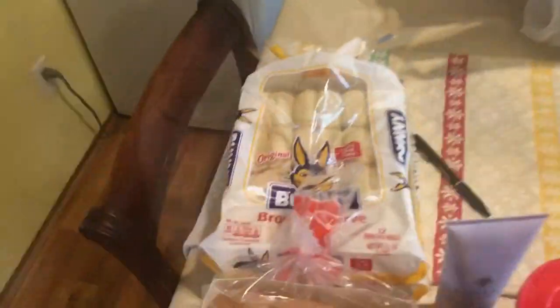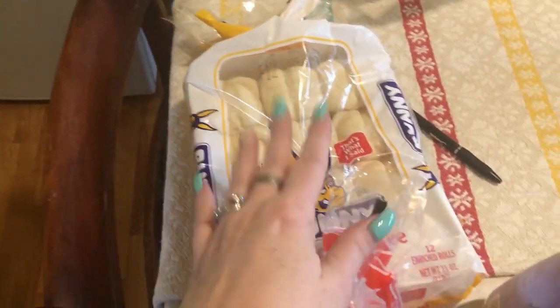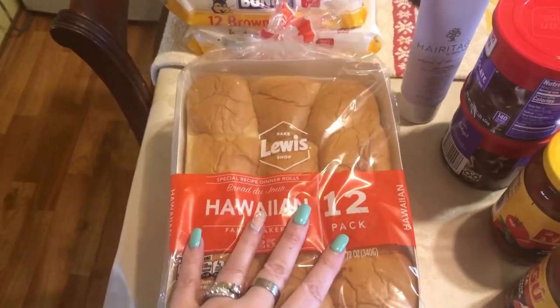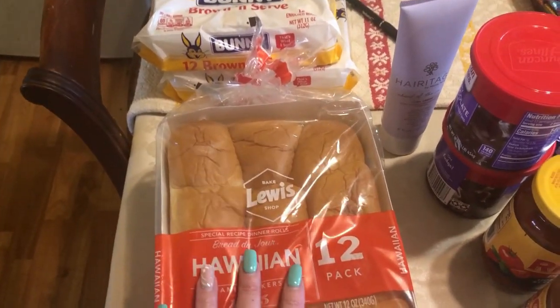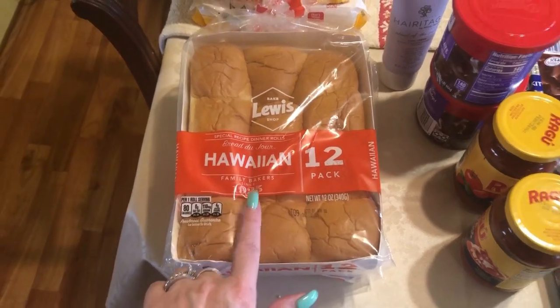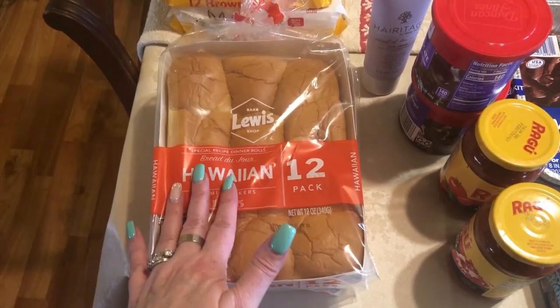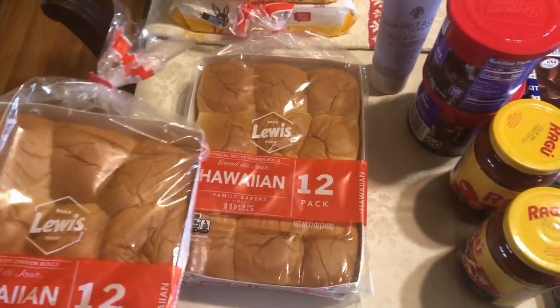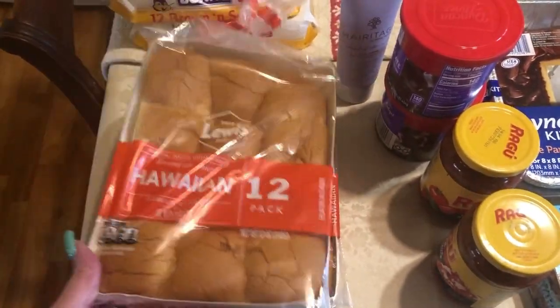I'm going to show you first what I picked up from Walmart since I have some food items that need to go in the refrigerator. We're having brown and serve rolls for Easter, so I picked up two packages of those. Tomorrow night at church we're having sliders — I'm going to make pizza sliders. Usually you use Hawaiian rolls, and normally Hawaiian rolls have milk in them, but this particular brand did not, so I got two packs of that.